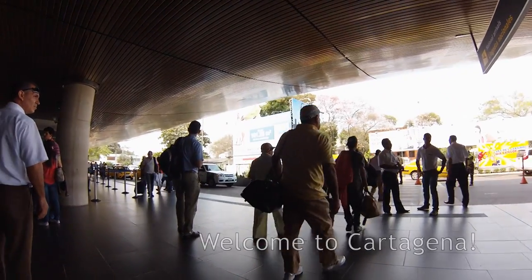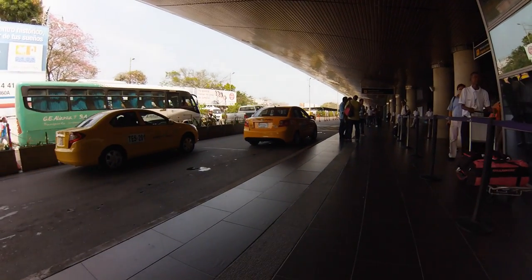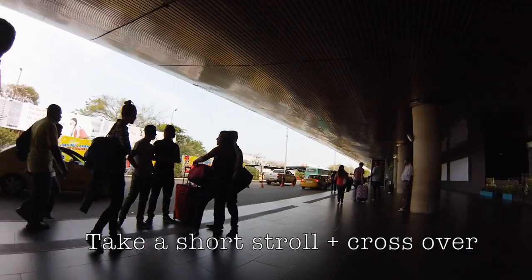So you've just got to Cartagena. This is what you'll see — typical airport scene, taxis rolling up. Now you don't need to get the taxi here. You can save yourself a bit of money with very little extra effort. Just roll yourself slightly up the way there.